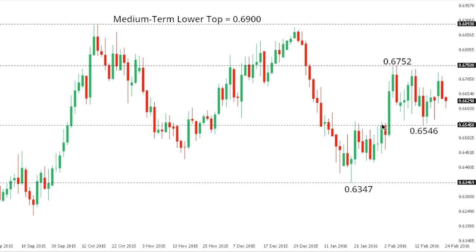Kiwi/dollar: the kiwi has stalled out at the 0.6750 area and the market looks like it could be carving in a lower top ahead of the next downside extension. Look for a break below 0.6546 to help confirm and strengthen the outlook, exposing 0.6347 further down. A move back above 0.6752 would delay, but ultimately only back above 0.69 would take the pressure off the downside in kiwi/dollar.